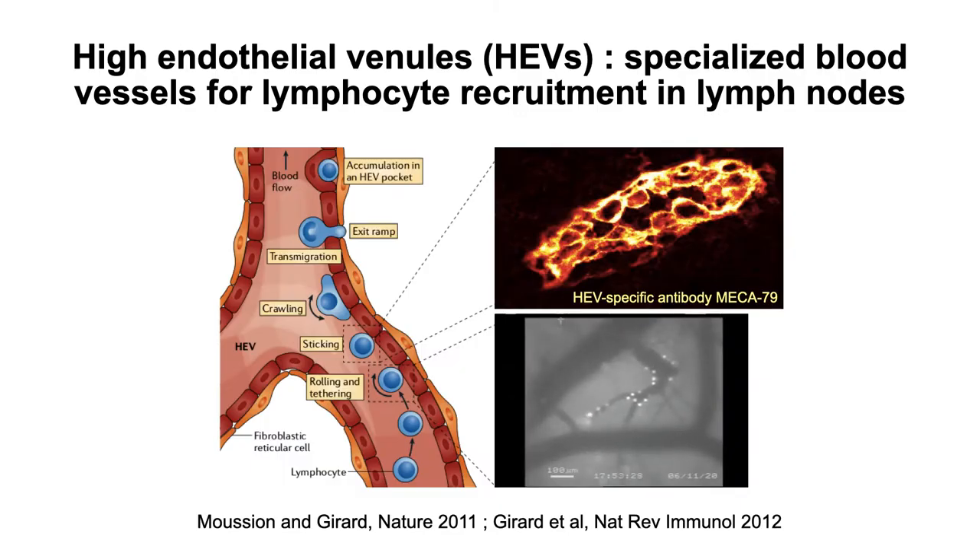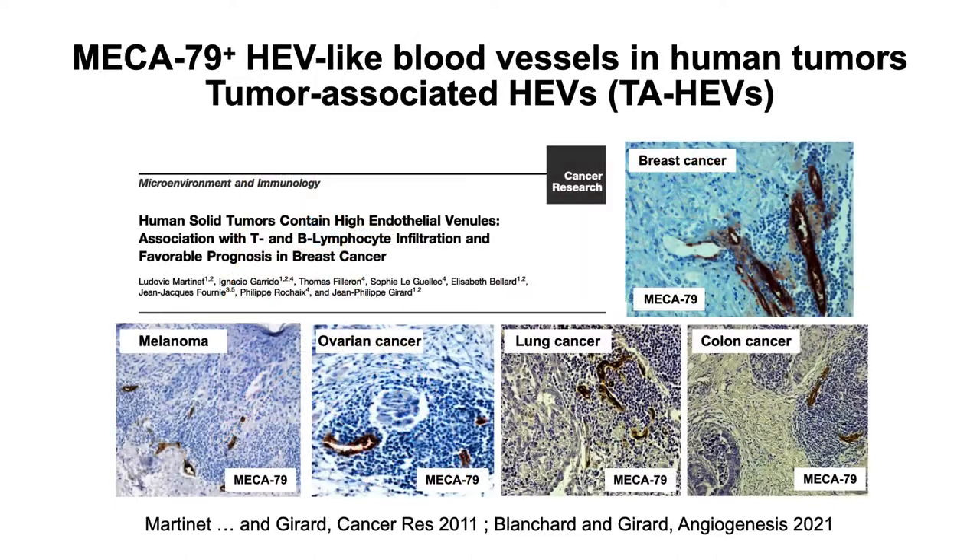High endothelial venules, or HEVs, are specialized blood vessels for lymphocyte recruitment in lymph nodes and other lymphoid organs. HEV-like blood vessels are also frequently observed in human solid tumors, and the density of these tumor-seated HEVs correlates with lymphocyte filtration and favorable clinical parameters.